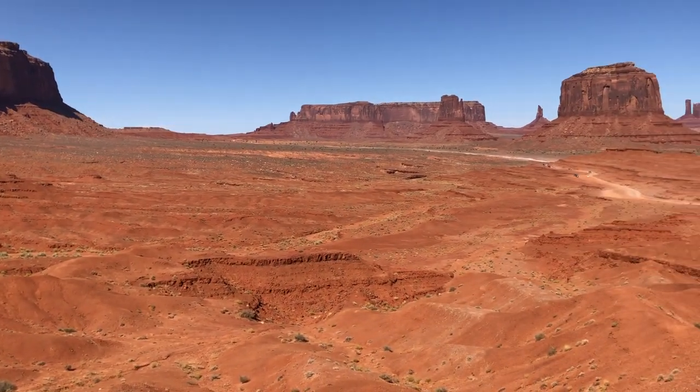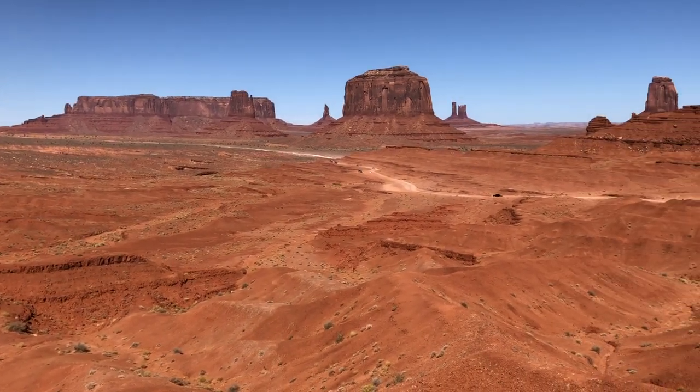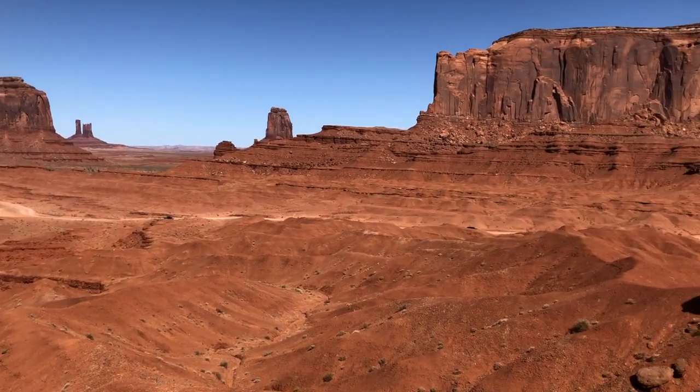If you don't know the difference between mesas and buttes, they are both flat raised areas of land, but a butte is taller than it is wide. Mesas are much larger and less elevated than buttes.